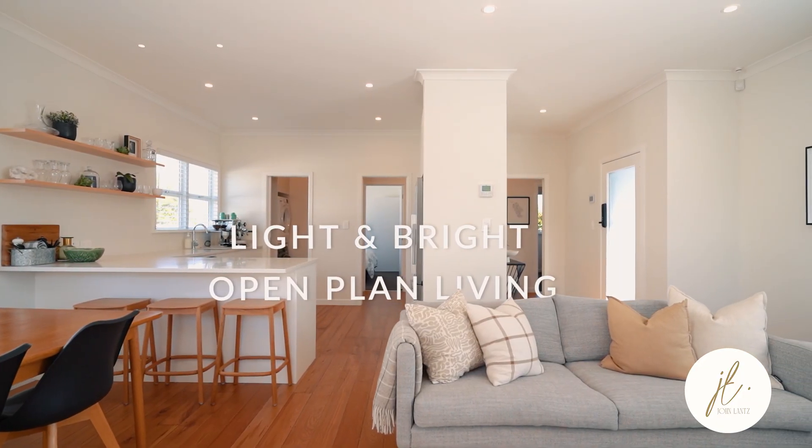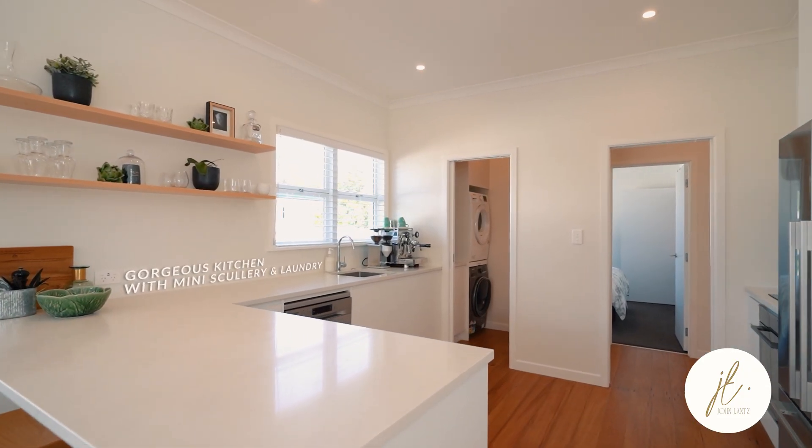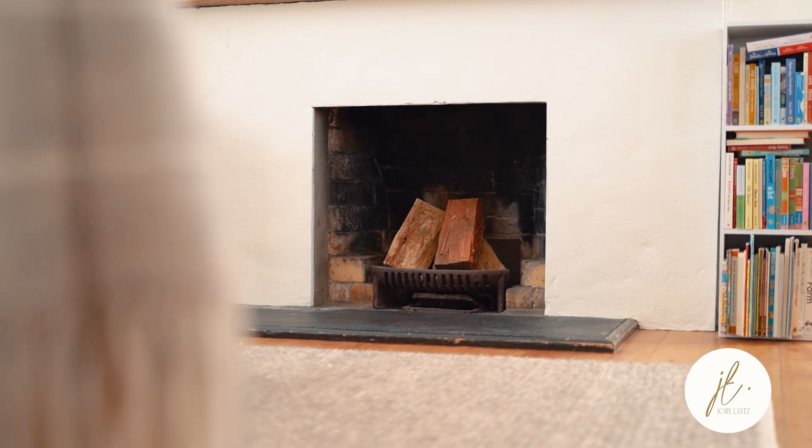It's light and bright with neutral decor throughout. You've got a mini scullery, this beautiful open-plan kitchen, dining, and lounge area, and that just opens up to your north-facing deck and gardens.